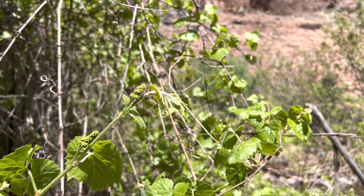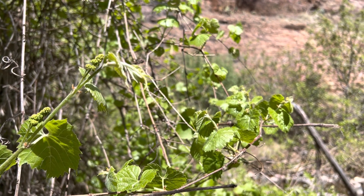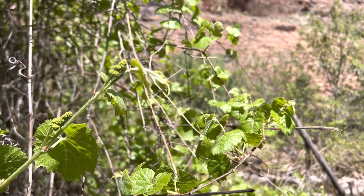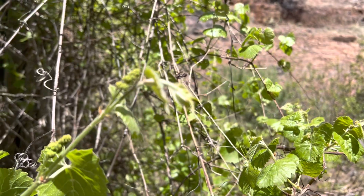They sell seedless varieties — in quotation marks — at nurseries in the valley a lot of the time, but most of the time they still have seeds in them. So the seedless part was kind of a dirty lie. Pay attention to that; it's probably still going to have seeds.